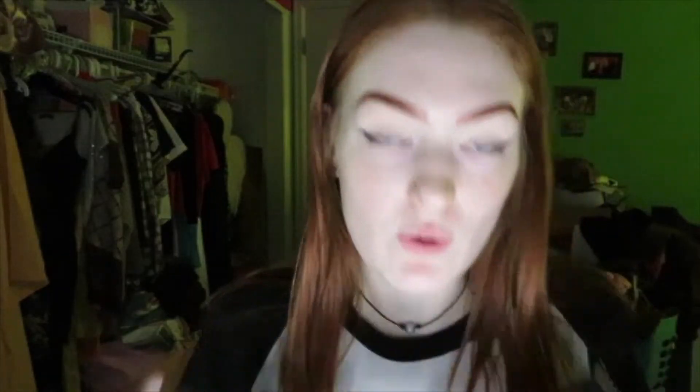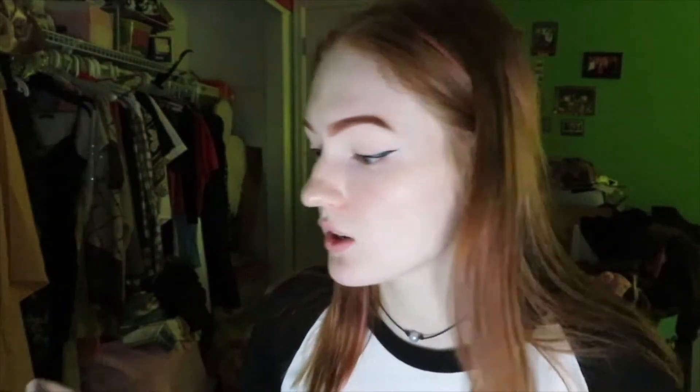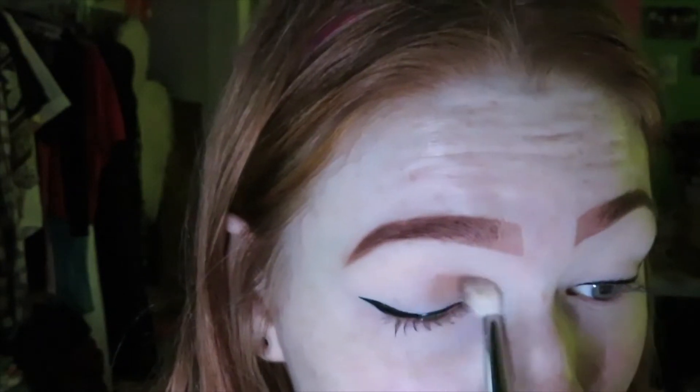I'm starting with my Soft Glam palette by Anastasia Beverly Hills. I'm going in with the light warm brown shade 'Rustic' and applying it to my crease. I'm going to blend it out — it's okay if the eyeliner gets a little messed up during this phase because I can fix it later.